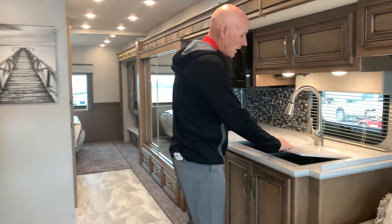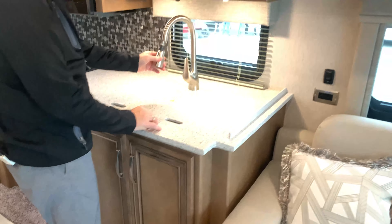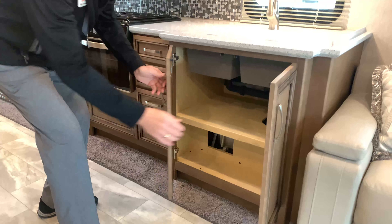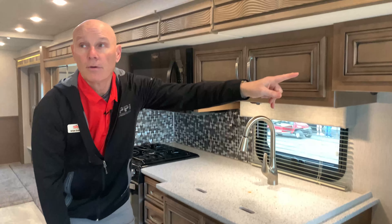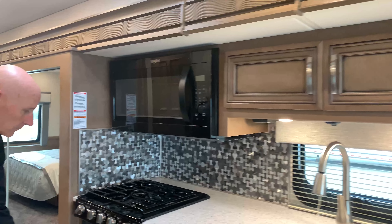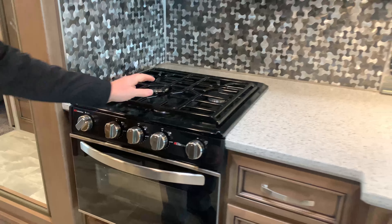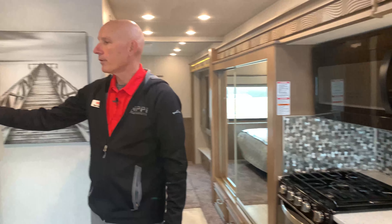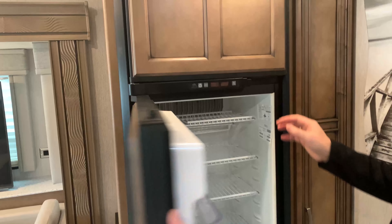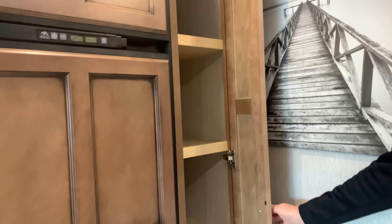Coming through, you've got two recessed sinks for all your kitchen needs, with plenty of counter space and storage space below and above. There's a microwave convection, oven, and a three-burner cooktop on top. You have a Norcold fridge that runs off shore power or propane, and a nice pantry area for all your stored goods and dry goods.